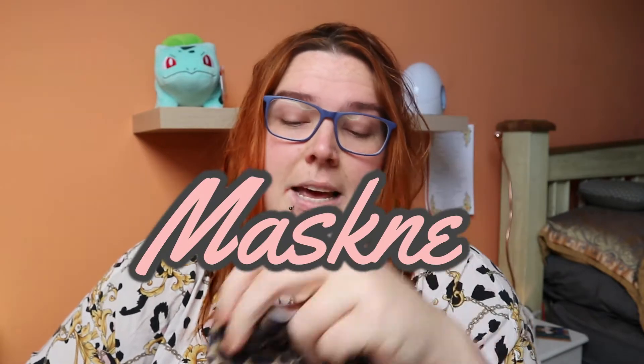Today I want to talk about the dreaded maskne. I was going to film this video fully made up and just put in little bits of what spots are, what blackheads are, all of that. But I decided there's nothing worse than someone talking to you about a problem that you're suffering with and they look flawless or you can't see anything in their skin. So I'm freshly out of the shower, I have nothing on my face, I haven't even moisturized, and I'm going to show you how I'm suffering with maskne at the moment.